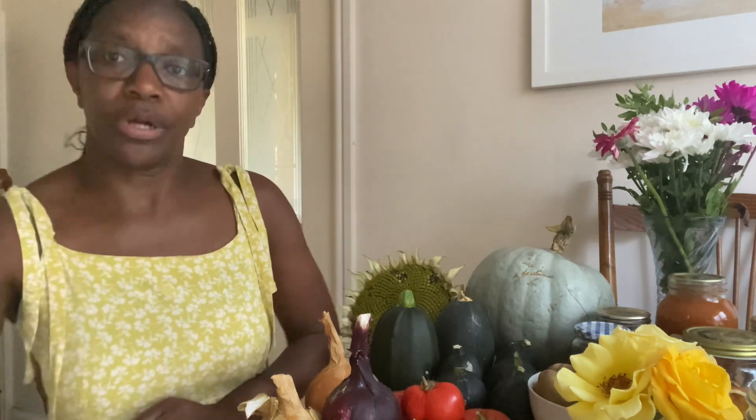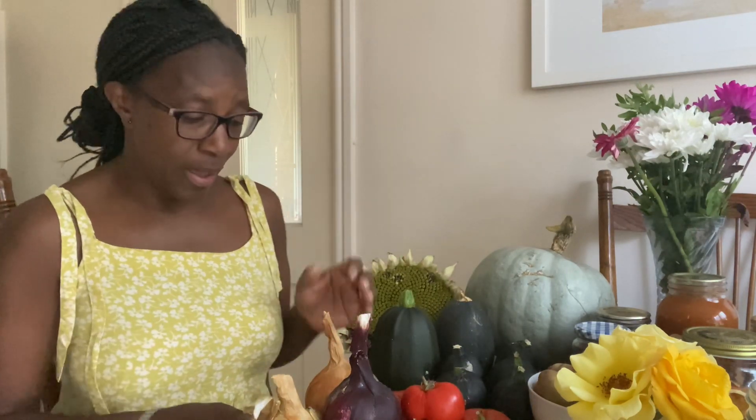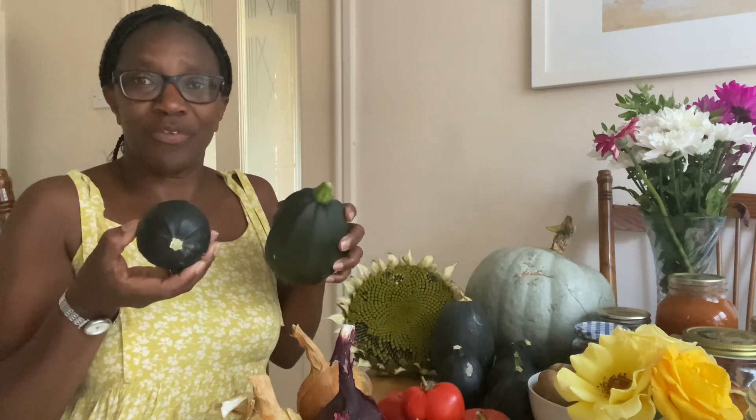I just thought I would discuss the wonderful season that Derek and I have had at the allotment — what we've grown and how I've managed to preserve everything. I've got a lovely sunflower; we've got about three or four of these and those were seeds given to us from work. We've got the onions — red and green ones — and different types of squashes.